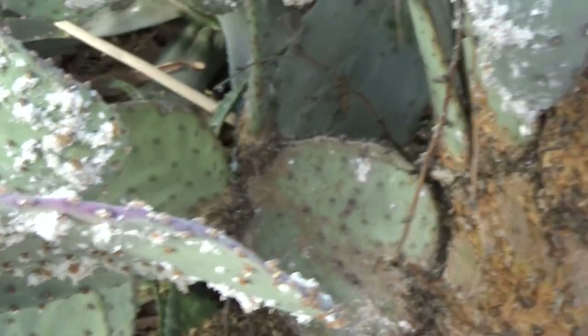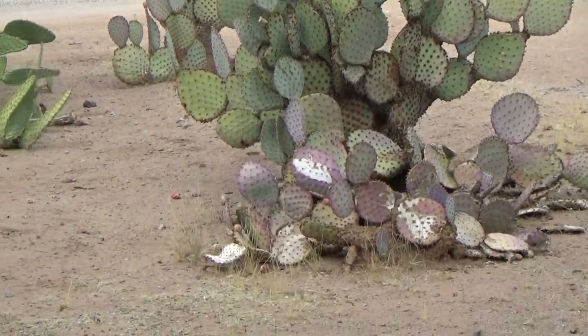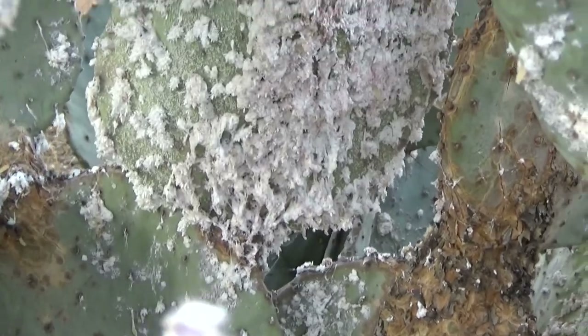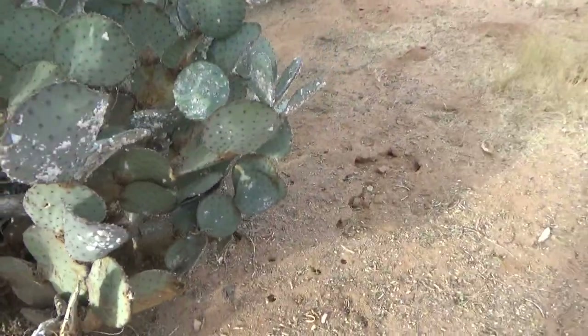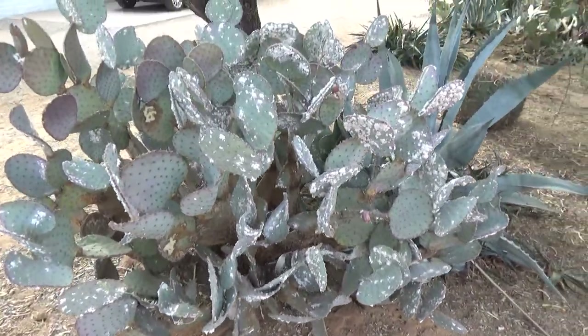I had some guy offer to buy this cactus off of me. He was doing some work in the back at somebody else's house and he was driving by and he saw this cactus. I don't know what this stuff is — it's all over the cactus. This is the only cactus it's on. No clue what that is. The cactus is probably gonna die though.